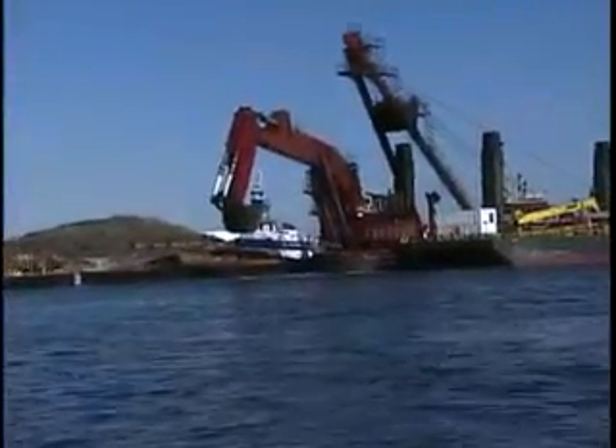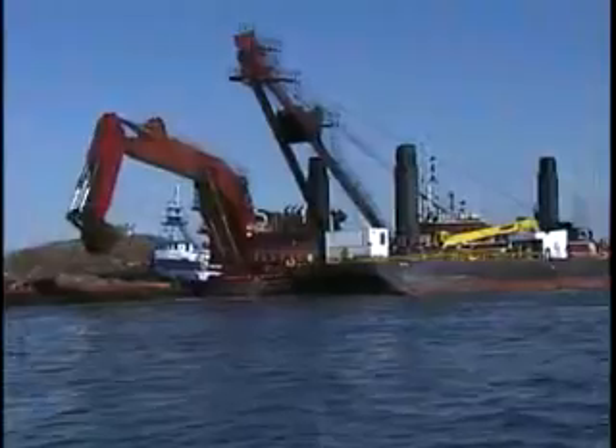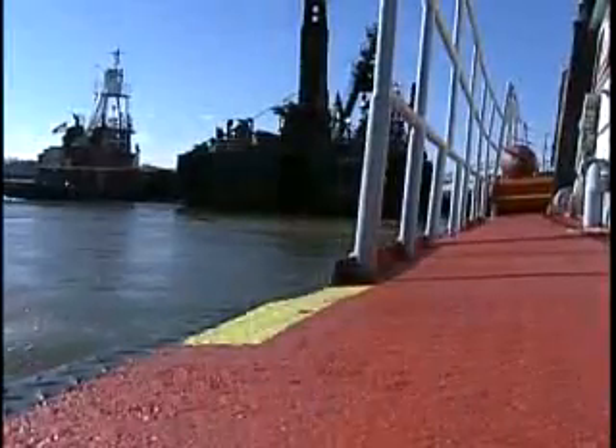This is an expensive business. A dredge package of this size, including several tugboats and two to 5,000 cubic yard scows, can run anywhere between $100,000 to $120,000 per day. And it's all part of a Corps of Engineers project to deepen the harbor to 50 feet to accommodate world-class cargo ships.